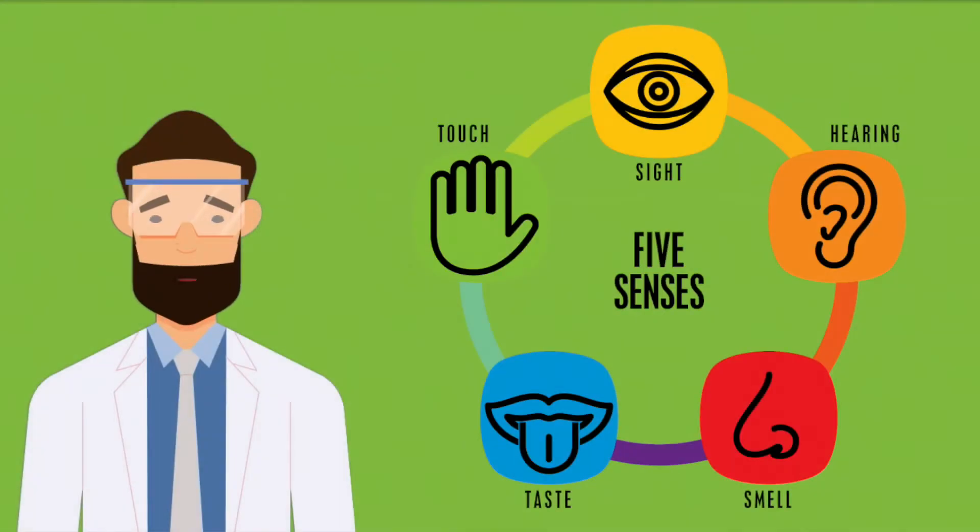Humans have five basic senses: touch, sight, hearing, smell, and taste. Our senses help us to understand what's happening around us.